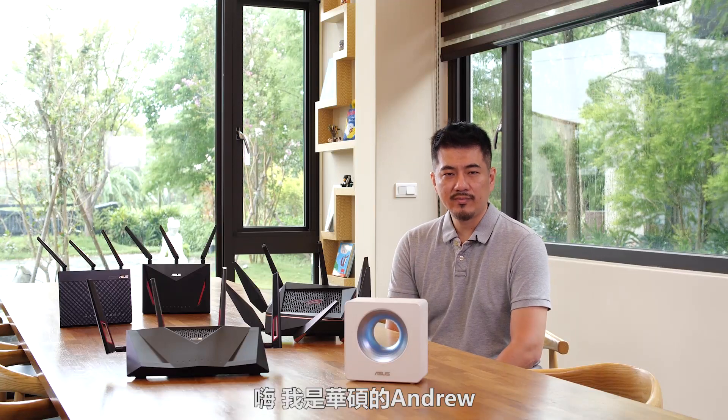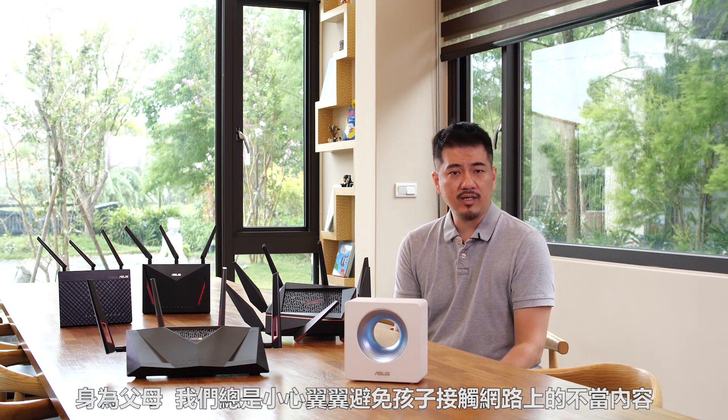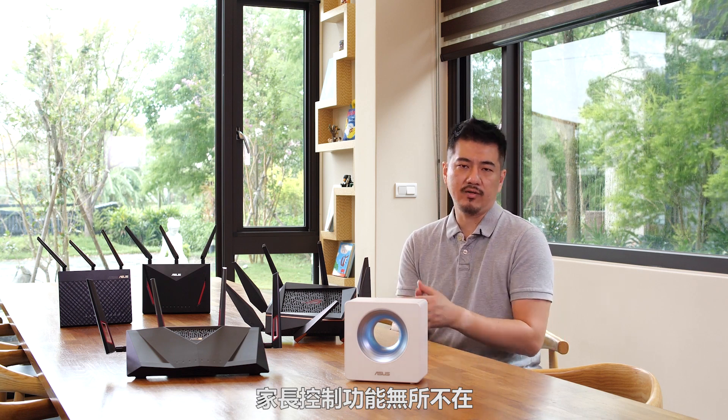Hi, this is Andrew from ASUS. As parents we try to be as vigilant as we can be to protect our kids against inappropriate content on the internet. However, it's just impossible to supervise them every minute of each day.